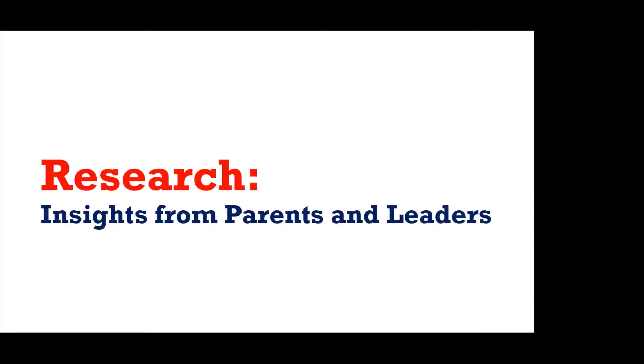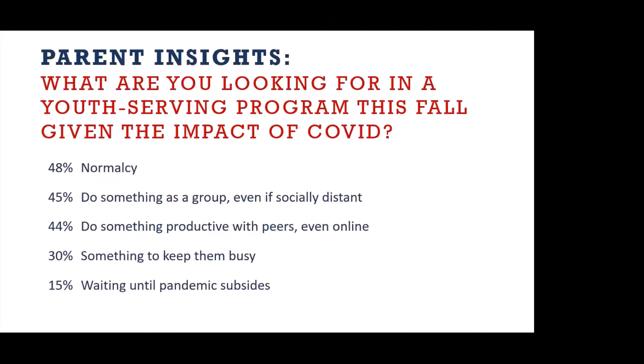I'm going to lay the foundation on the research — this is hot off the press, and you are the first volunteer group to see this data from last week. Our parent insight asked the question: where are you looking for a youth program this fall given the impact of COVID? Since you can choose multiple answers, this doesn't add up to 100%. 48% are looking for something that brings some normality to their lives, which is in our wheelhouse. 45% want to do something as a group even if it's socially distanced, and to do something productive with peers even if it's online. Only 15% are waiting until the pandemic subsides. Parents are looking to do something.